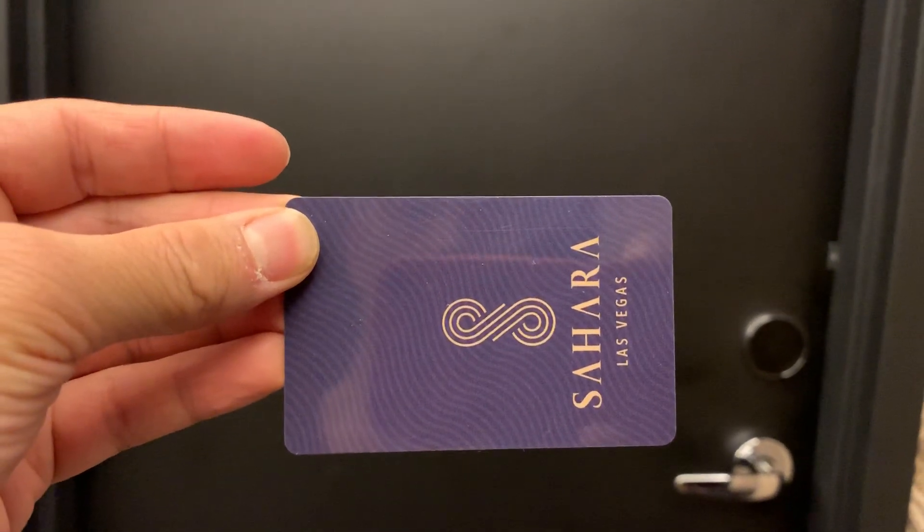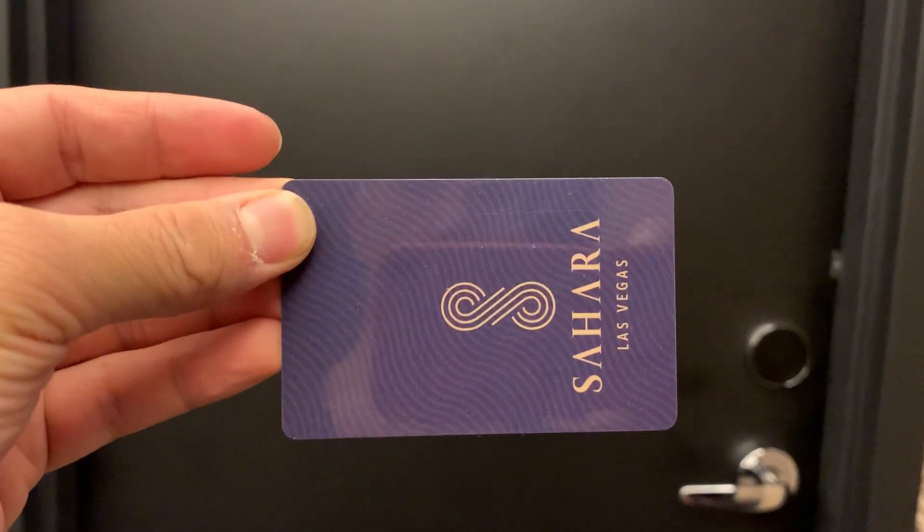We're here in Las Vegas at the Sahara Hotel. Let's take a tour.